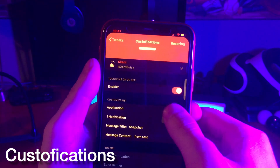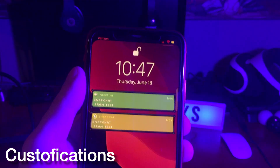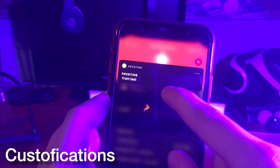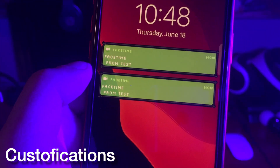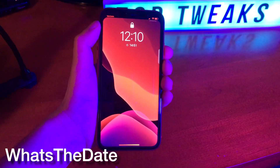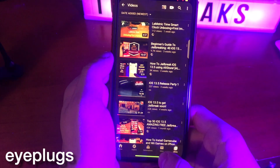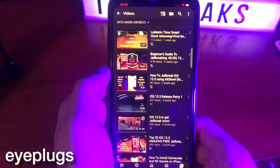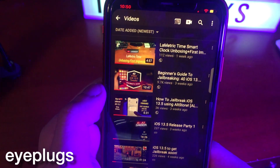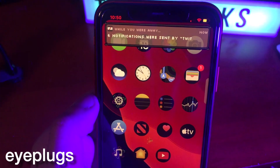This tweak is really awesome for somebody like me — a creator that's constantly making jailbreak tweak videos. If you don't have a jailbreak tweak that can send test push notifications, this comes in handy because it allows you to send a push notification from any application. What's the Date allows you to set a timer on your device and have the timer disappear so you can see what the date is. With iPlugs, you can suppress notifications in a specific app and you won't get them until you close out of it.